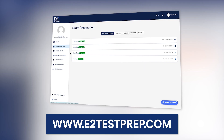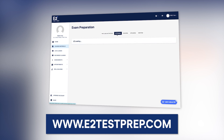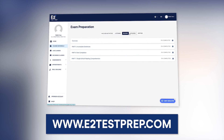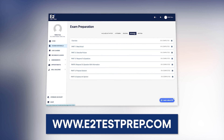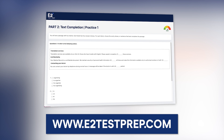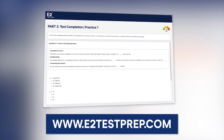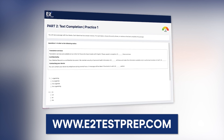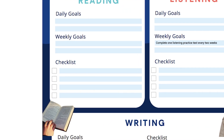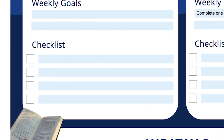My recommendation is to check out e2testprep.com. We have hours and hours of video content reviewing all the different question types, and a wide range of high-quality practice questions so that you know what to expect. Even if you're familiar with the test, you're still going to want to practice. So definitely write somewhere in the checklist section of the goal setter: find and complete practice questions.